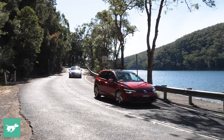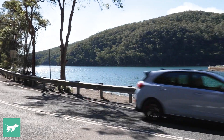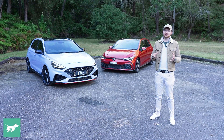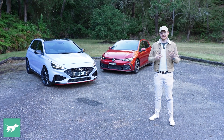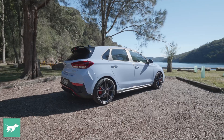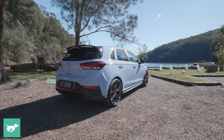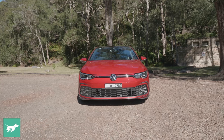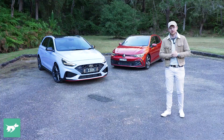Here in Australia, the hot hatch category is still a really important type of car for those of us who appreciate a sporty drive combined with a form factor that suits itself well to the necessities of everyday life. These are cars that you can fit passengers in, you can fit cargo in, you can blend in traffic if you want to, but on the weekend when you get these things out onto a B road, they are seriously stunning from behind the wheel.